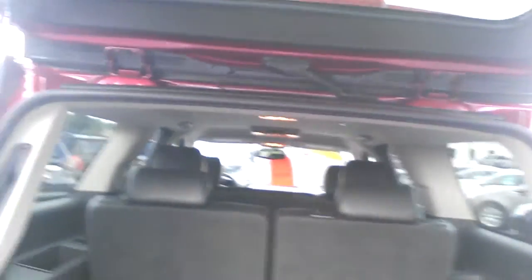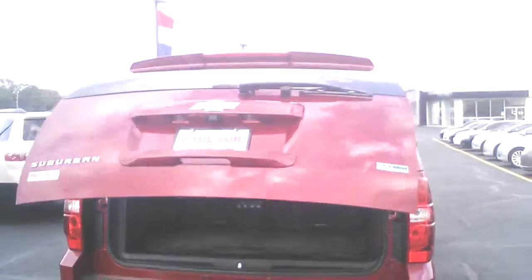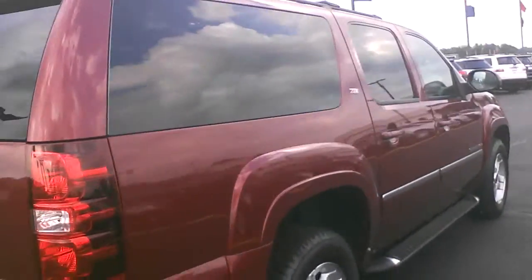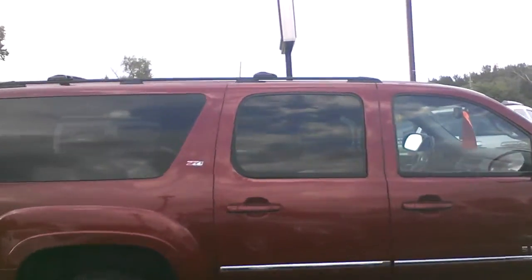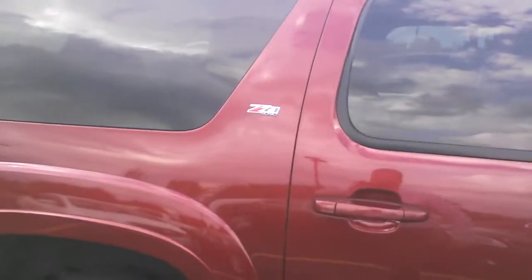You can remove these seats and have two rows and a lot of storage area. The Suburban is great for big families — a lot of room, and you cannot beat the ride of a Chevrolet Suburban. This is absolutely the deal of the day. If you are a family looking for a big vehicle, it is a Z71 package — Z71 means it's better for off-roading, but it also gives you a little more appearance.